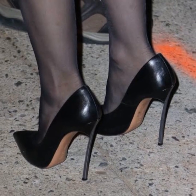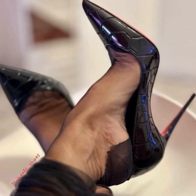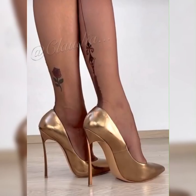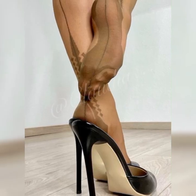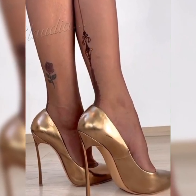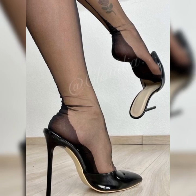In terms of materials, you will find strappy heel sandals in options like leather, suede, or even metallic finishes. Each material gives a distinct vibe, so you can choose the one that suits your style and occasion.